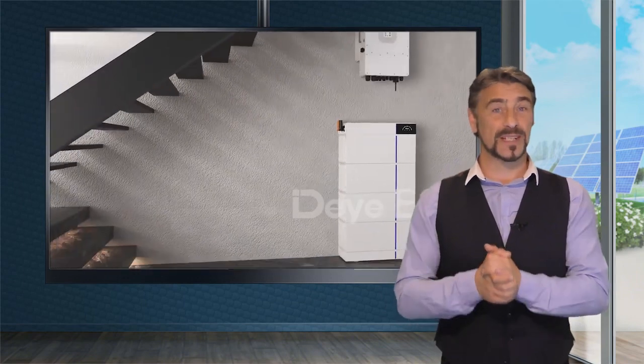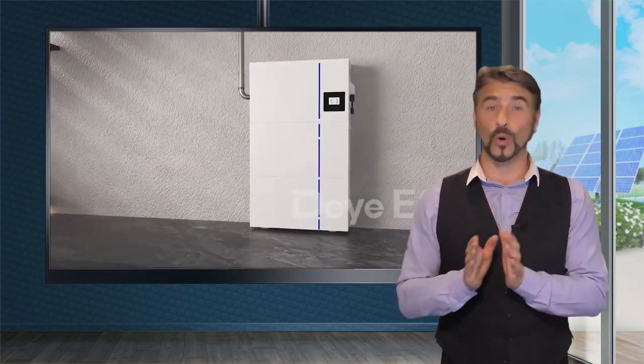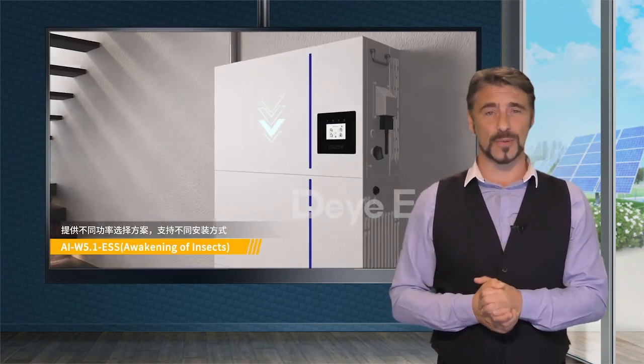Installation is simple with a stackable flat design that can be easily mounted on the floor or wall, requiring no wiring or extra fixing screws.